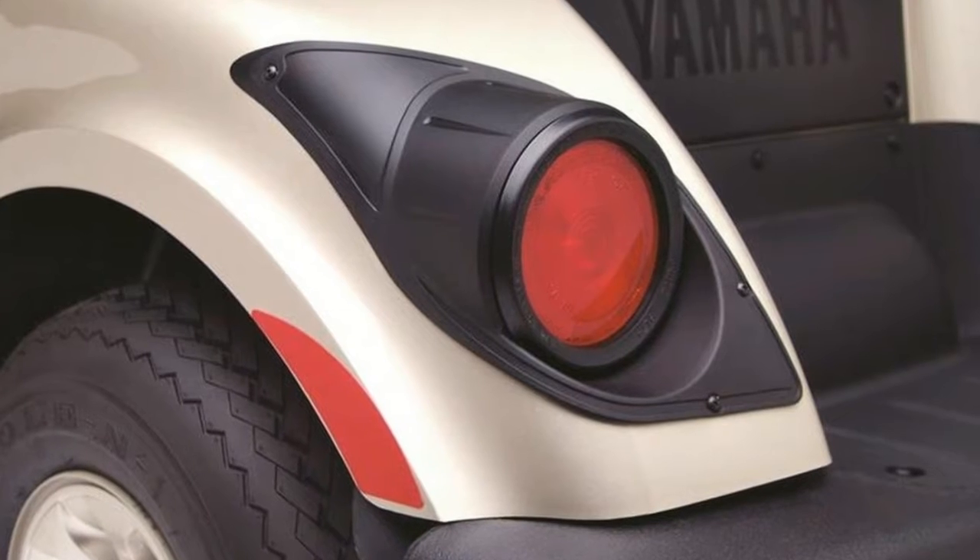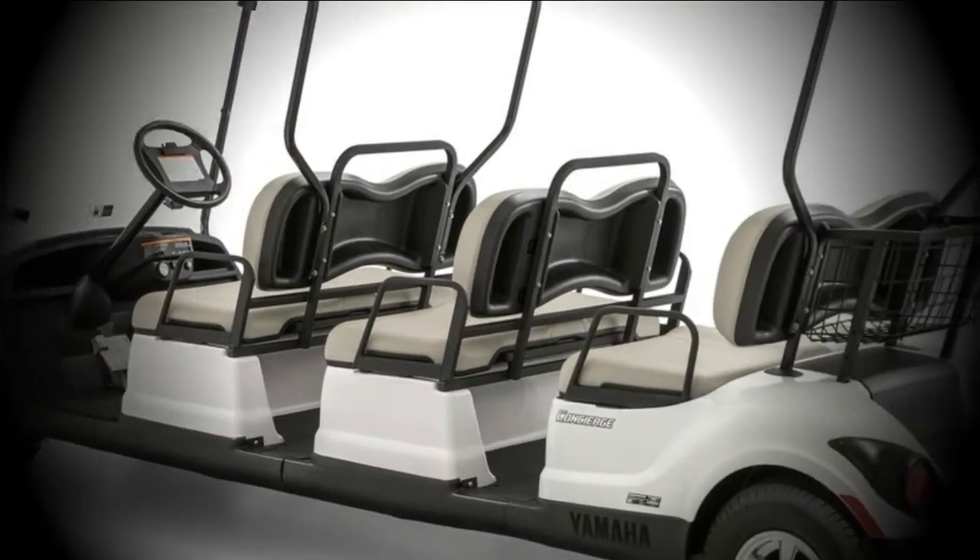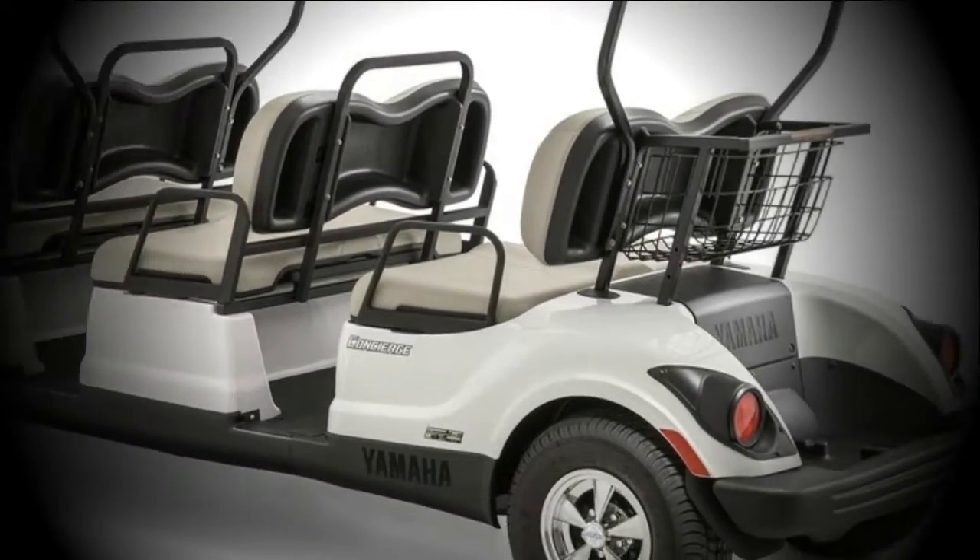Fitted with headlights and tail lights as standard equipment, this people mover is designed to operate day and night, making it one of the most versatile and convenient ways to transport guests, members, or clients from point A to point B.